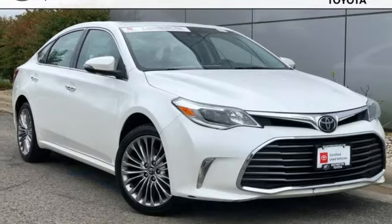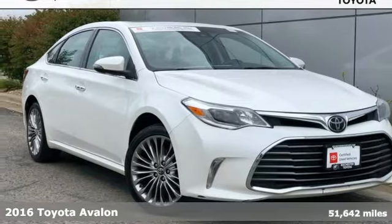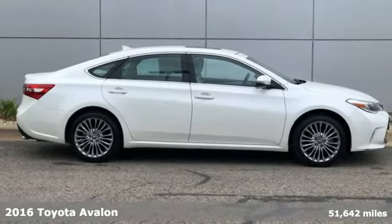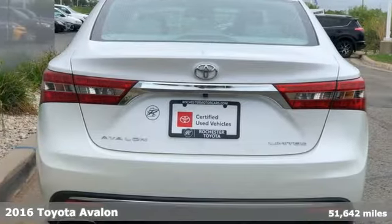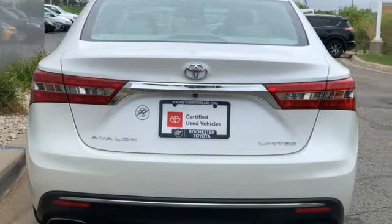It's a 2016 Toyota Avalon. Captivate every crowd and master every mile in this elegant Avalon. You'll look forward to every drive with features like these.